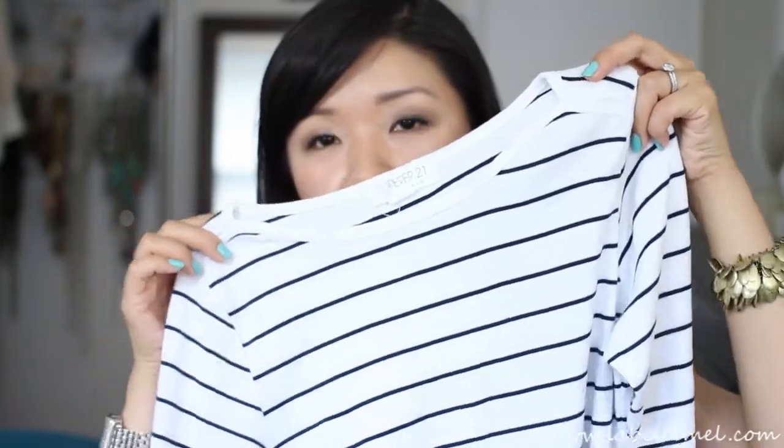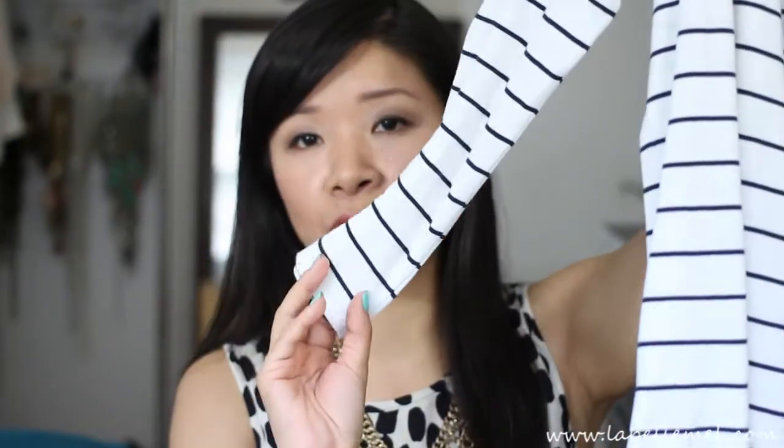Another item I've been wearing a lot is also a striped piece — the black and white striped top from Forever 21. I think it was only about six bucks. I've been wearing this to death. It has three-quarter sleeves, and you can pair it over colorful shorts or jeans and it's good to go.